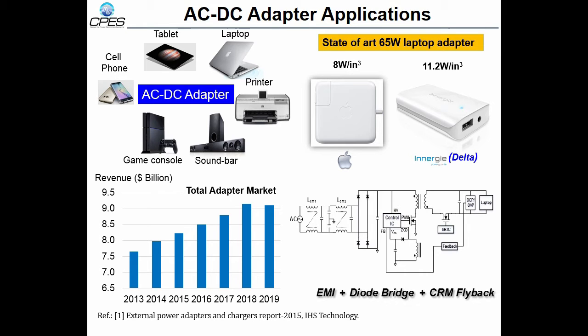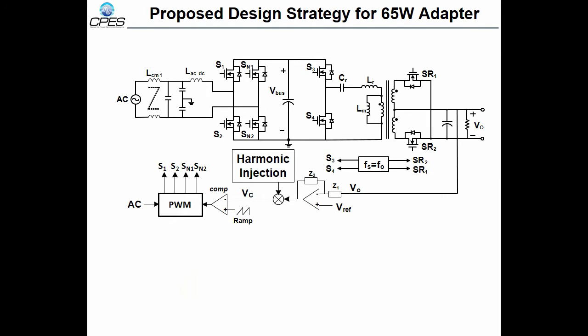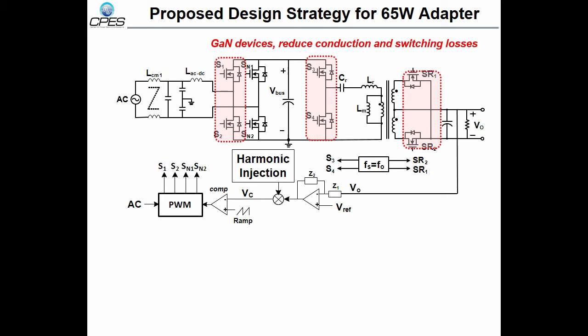The efficiency is around 90% and the power density is up to 11 watts per cubic inch. There is plenty of room to improve — we can make it better. This page summarizes the proposed design strategy for a 65-watt adapter. We propose a two-stage solution: a bridgeless boost converter followed by an LLC DCX. By replacing the silicon devices with GaN devices, we can reduce the conduction and switching losses, and increase the switching frequency by 10 times higher than the state-of-the-art design.